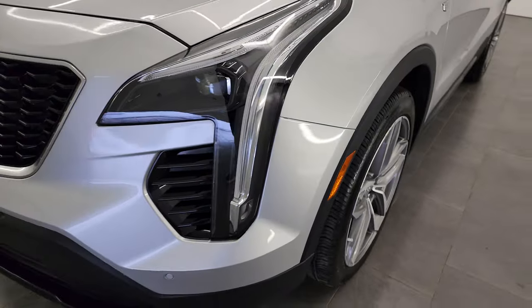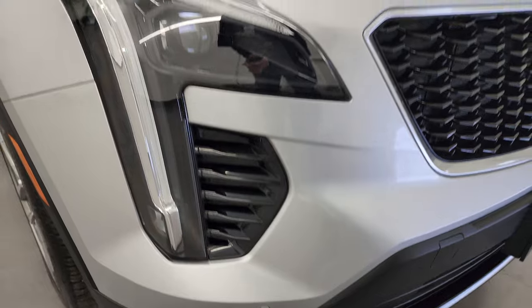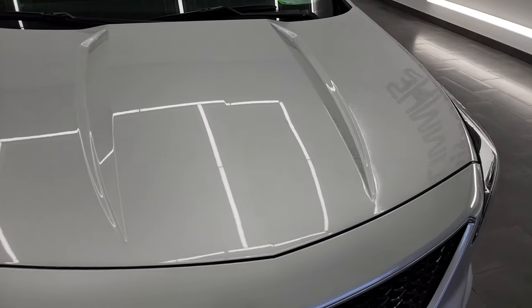Coming around the front, this one does have the HID headlamps, LED running lights, and front bumper parking sensors. Didn't see any major dents or dings on there. The grille is in fantastic condition and the hood is absolutely perfect.